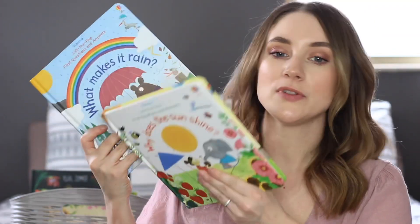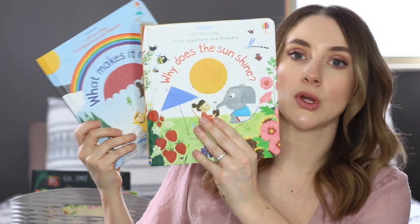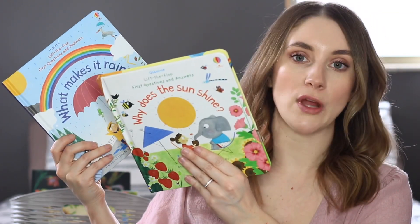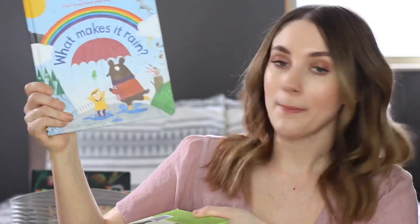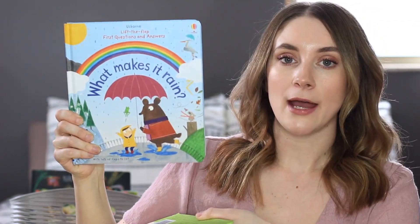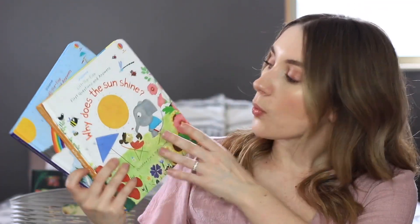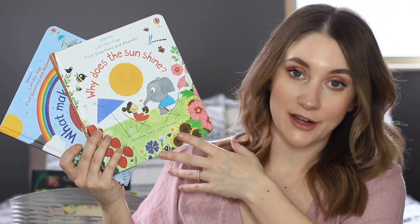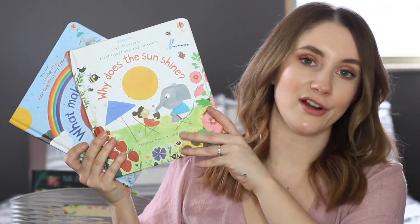The next two books kind of go together — these are the Usborne First Questions and Answers books, which are really good for preschool aged kids. They're lift-the-flap books that answer questions about a topic. What Makes It Rain is all about rain and weather, and Why Does the Sun Shine is another one. These are actually two of my son's favorite books, and I thought they'd be perfect for our spring basket.